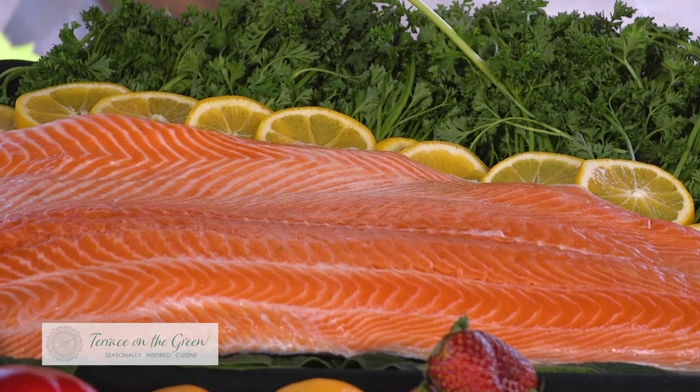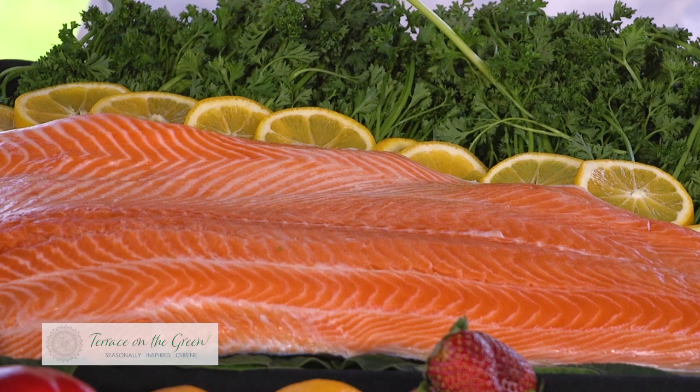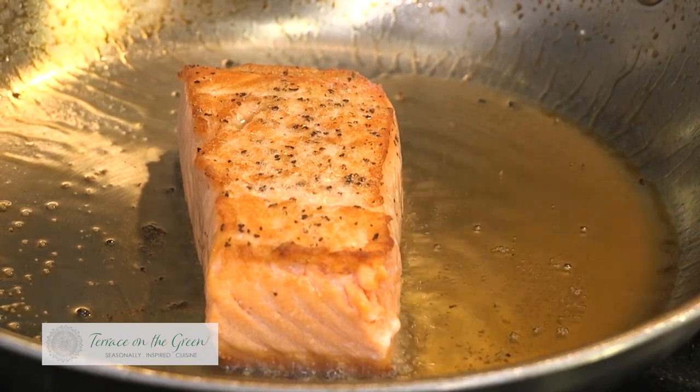I want to talk about one of our entrees here. This is our salmon dish. I use Ora King salmon. Ora King salmon is a really special salmon — it comes from New Zealand. It's a sustainable salmon, so you're allowed to get King salmon the entire year around.